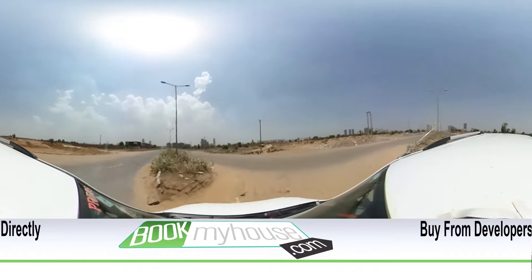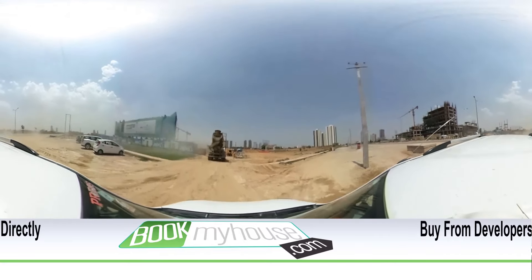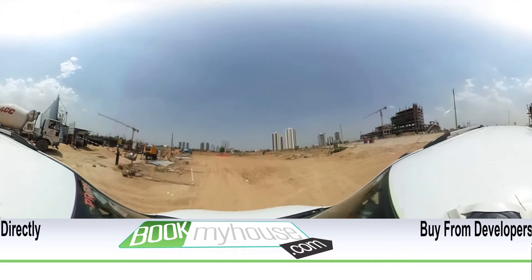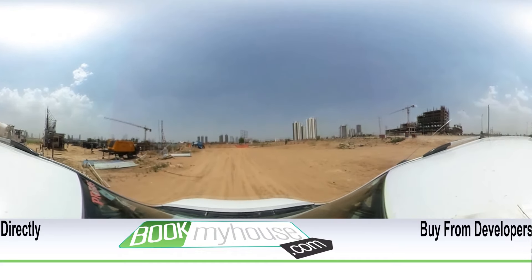From here we turn right for Imperia Mine Space. As the final point, we have arrived at our destination in around 15 minutes from Golf Course Road. Imperia Mine Space, Sector 62, is a stylish office complex with brains, meeting triple bottom line targets: profit, people, and planet.